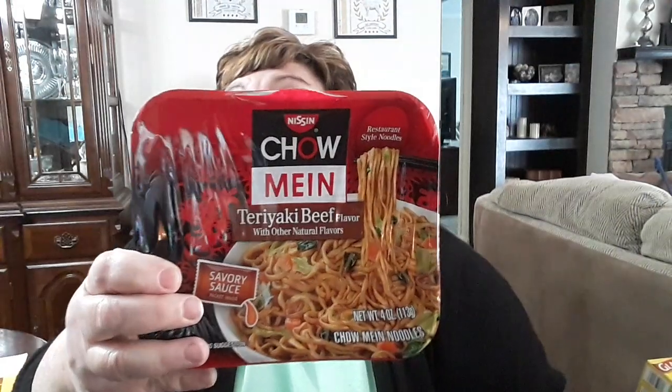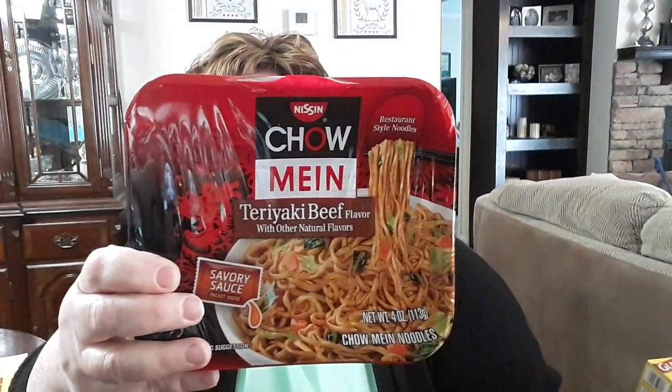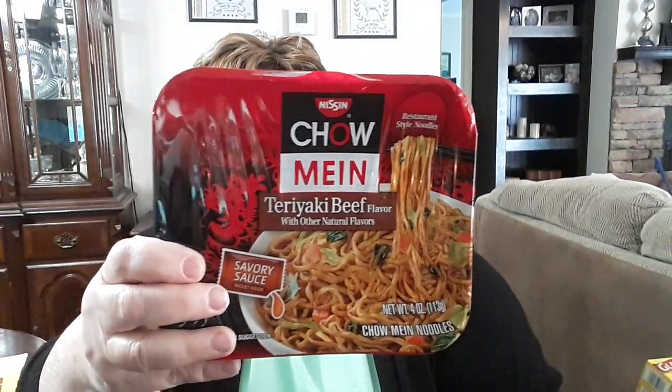I got one pack of this Nissin chow mein ramen noodles. I like this but I don't eat it very often because the sodium is sky high. Still, I did get one.